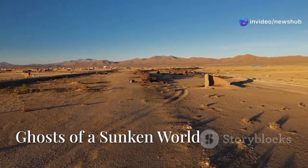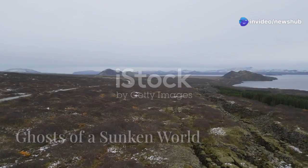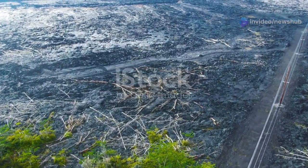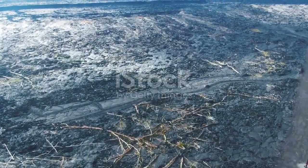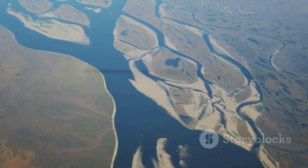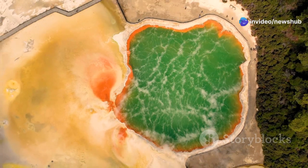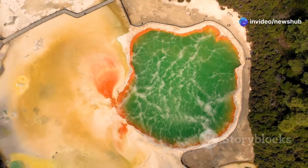Imagine a world where dinosaurs no longer roam, where the continents are still shifting into their familiar shapes, and where life on Earth is just beginning to recover from a cataclysmic extinction event. That's the world we're peering into when we study the water locked away in this hidden dome. And it's not just any water — it's ancient, almost primordial, and it teems with life forms more at home in a science fiction novel than a southern waterway.